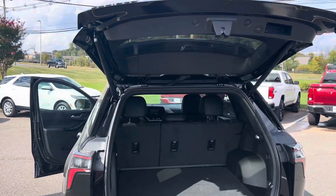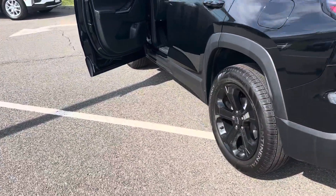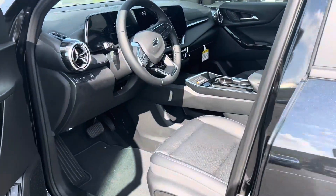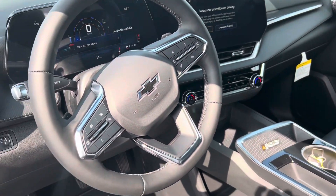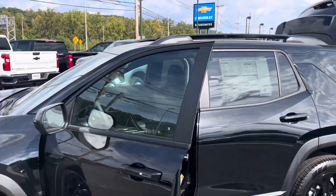Wow, very, very impressive. As I come into the favorite part of the vehicle, look at that screen — 11 inches. Look at all the information and technology the new 2025 Equinox has.